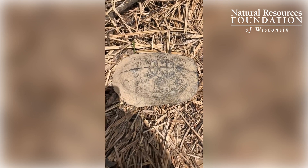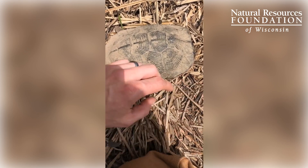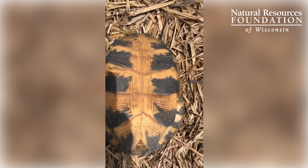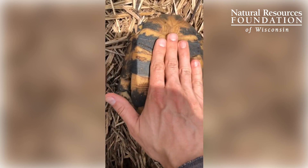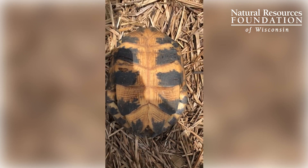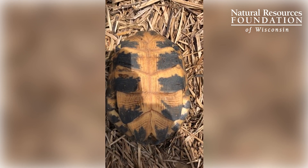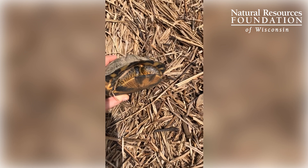This is about the size of an adult — a little bigger, about the size of a hand typically. What we're looking at on the plastron here is that it's really flat, and so this is actually a female. Whereas a male would be kind of more concave and curved inwards. So anyways, this is what a wood turtle looks like.